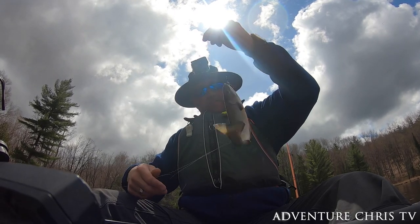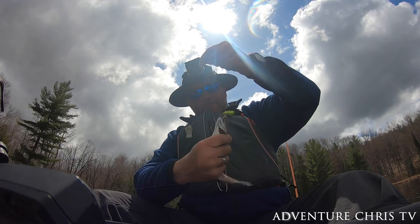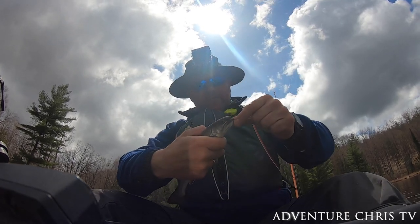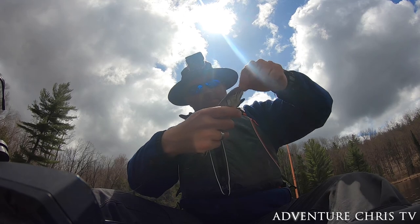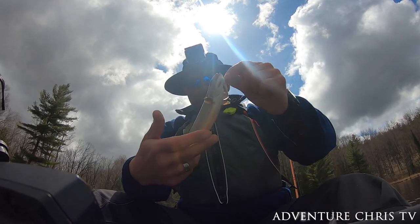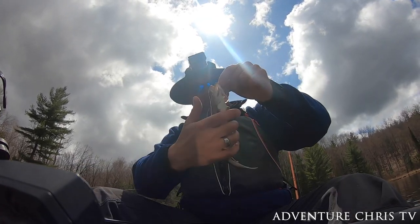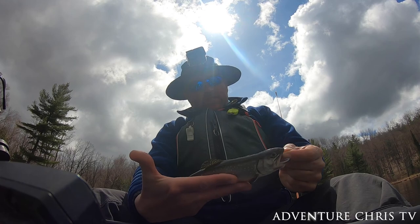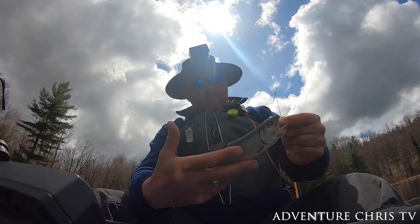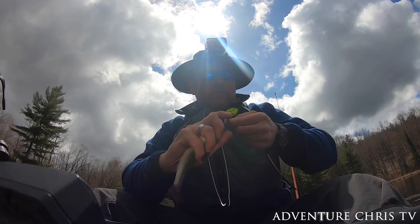There we go — oh, this guy's a decent size! Don't worry, we'll get you back in the water right away. Look at that beauty! Beautiful — that is a good spot right there. A little bit bigger than the last one, that's not quite a foot, maybe 10 inches. Let's get that hook out and get him back in the water right away.